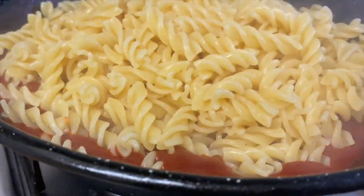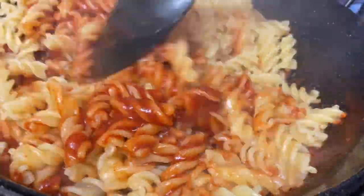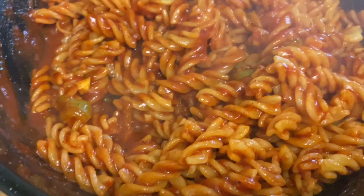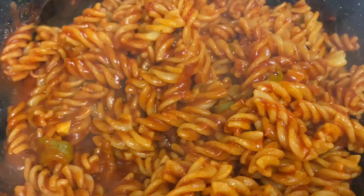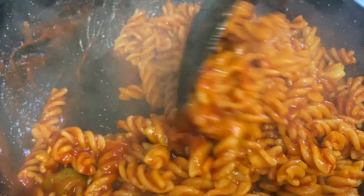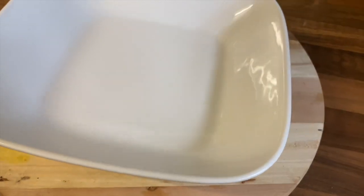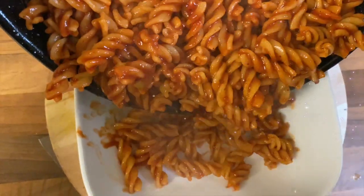Our pasta is boiled — add it to the sauce and mix it together. You can see it looks so saucy and delicious. Time to dish out!